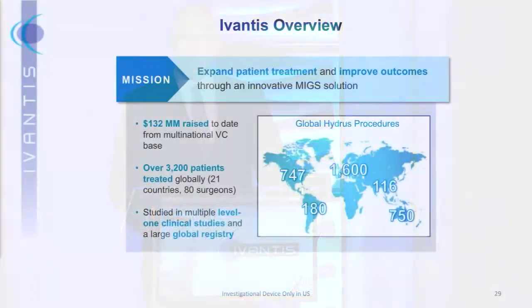It's a pleasure to tell you about Ivantis today and our Hydrus Microstent, which we believe has a chance to transform the MIGS landscape. We've raised $132 million to date. We've treated over 3,200 patients across the globe — about a third in standalone procedures and about two-thirds in combination with cataract surgery. All of these patients are being followed in either our multiple level one clinical trials or our large global registry.